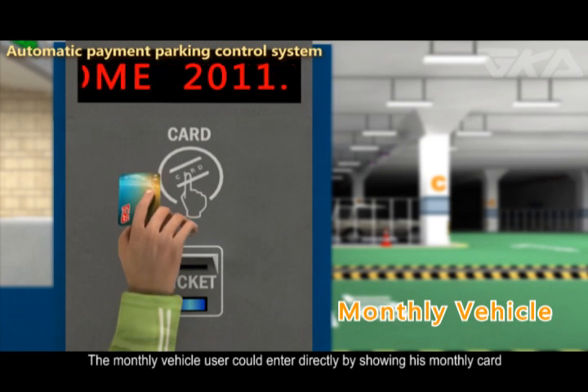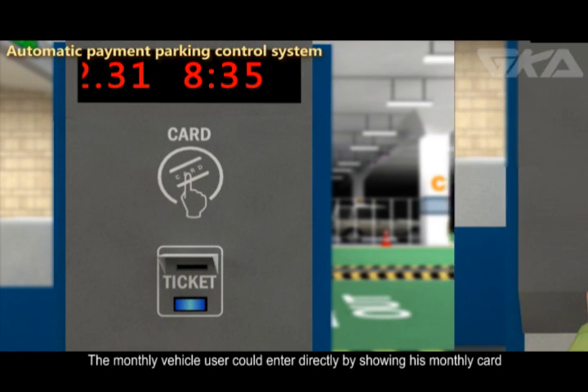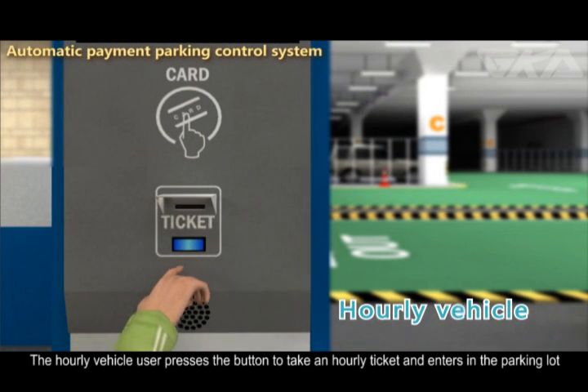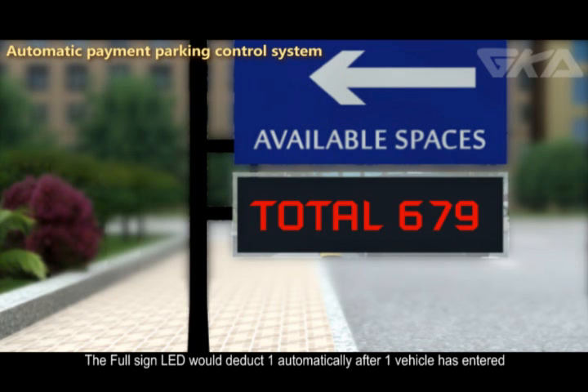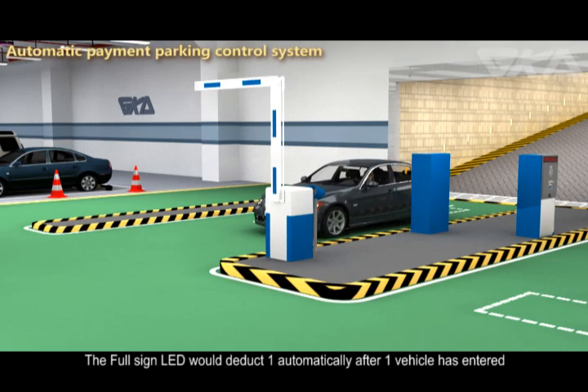The monthly vehicle user could enter directly by showing his monthly card. The hourly vehicle user presses the button to take an hourly ticket and enters the parking lot. The full sign LED would automatically deduct one after a vehicle has entered.